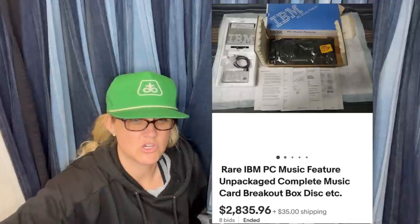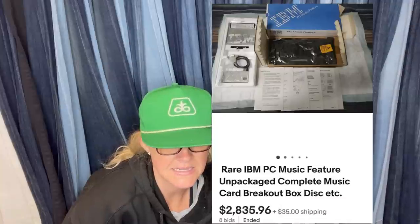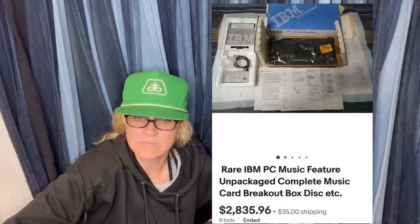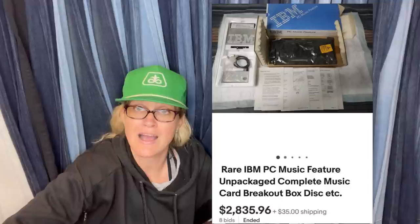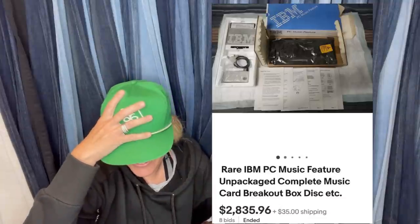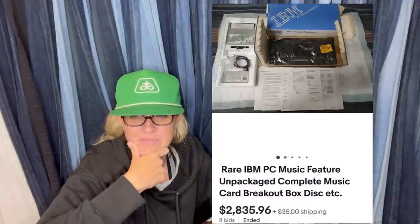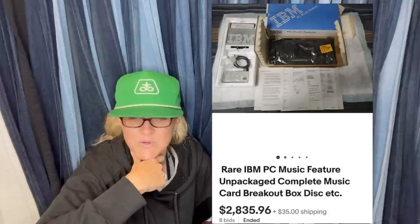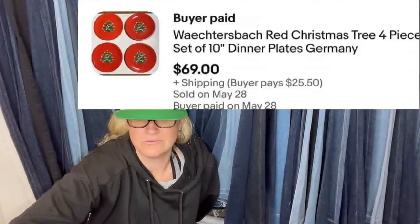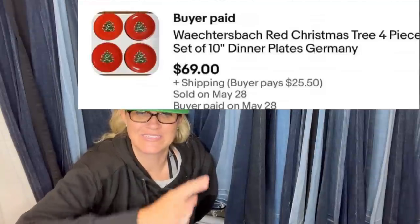Rare IBM PC Music Feature unpackaged complete music card breakout box disc — sold for $2,835.96. Found at an estate sale mixed in with other computer hardware and software — no price marked on it, but contents were sealed in original packaging and it was IBM from 1987. Took it to the checkout table and they priced it at $5! Put it on eBay on a 7-day auction with a starting bid of $1,200. Within 10 minutes there was a $1,400 offer, and the next morning a $1,500 offer. Decided to let it play out — and glad he did!